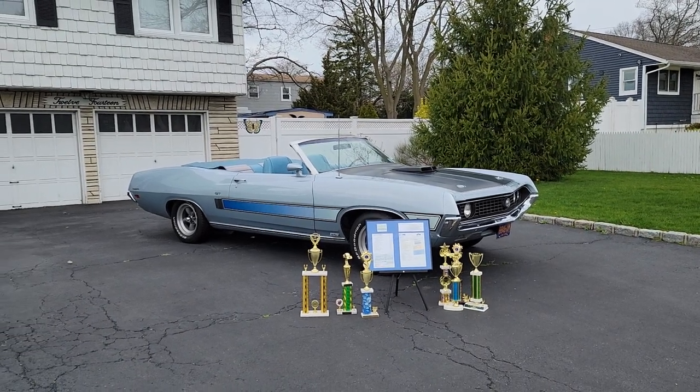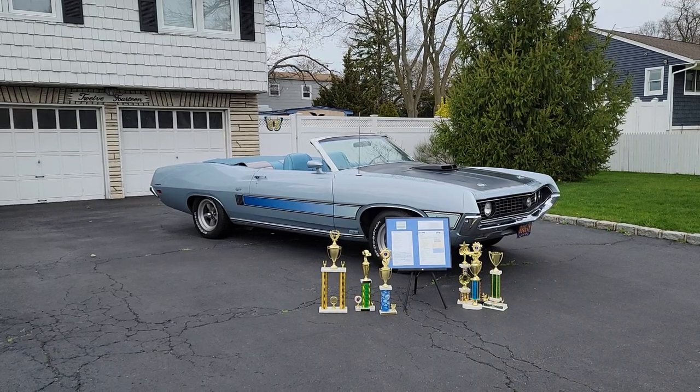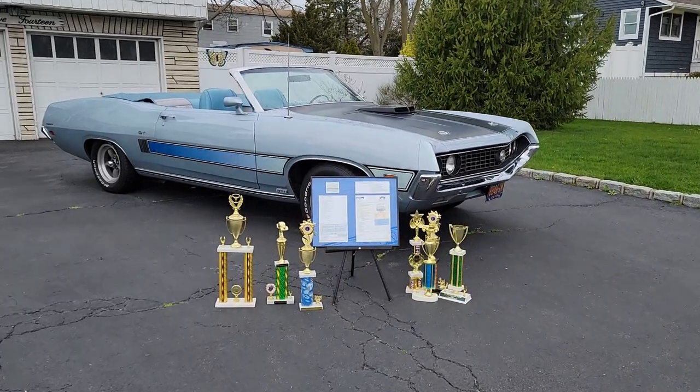Hey guys, thanks for joining us today. Today we have a beautiful car — it's a 1974 Torino GT convertible. It's an award-winning car at the Marty Report here.